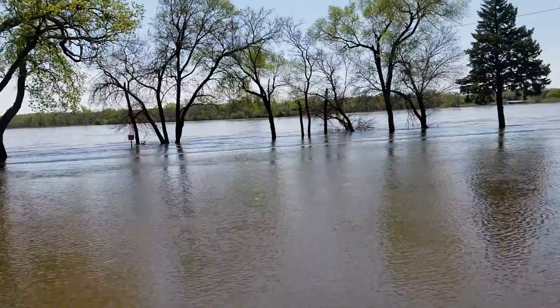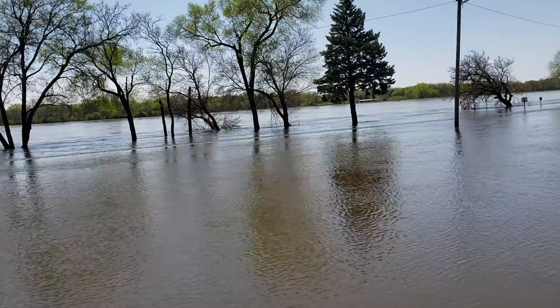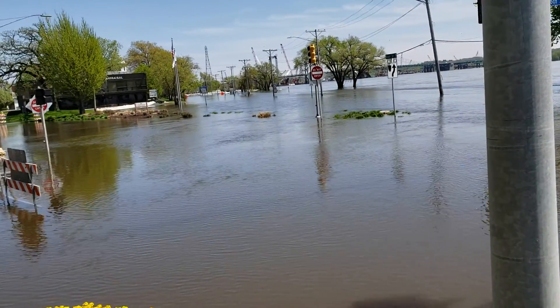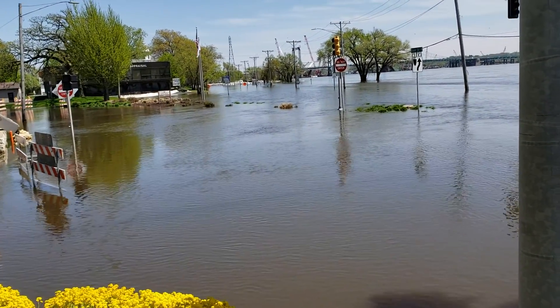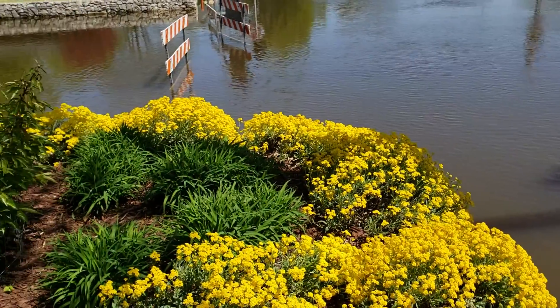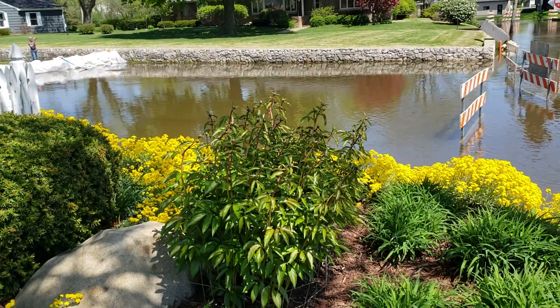I've really never seen anything like this. It's a beautiful sunny day and I'm sure the water's going to head down with this kind of a nice dry day, but hopefully stay down. It's just amazing.